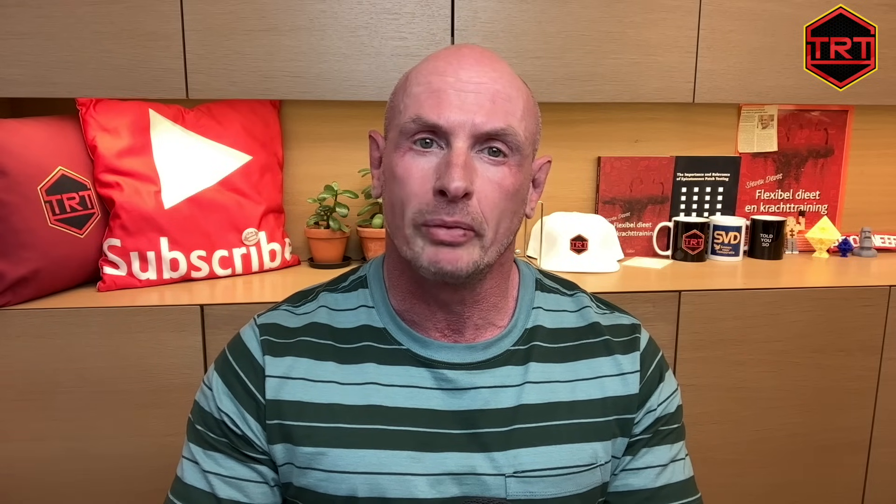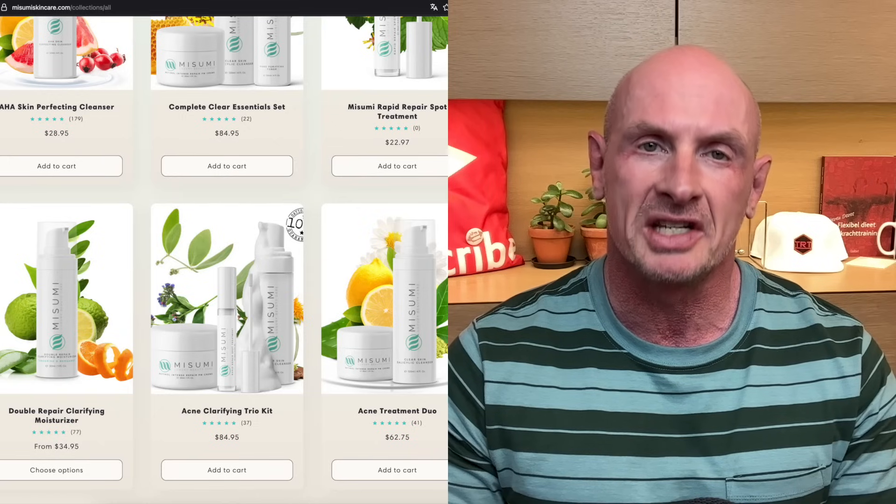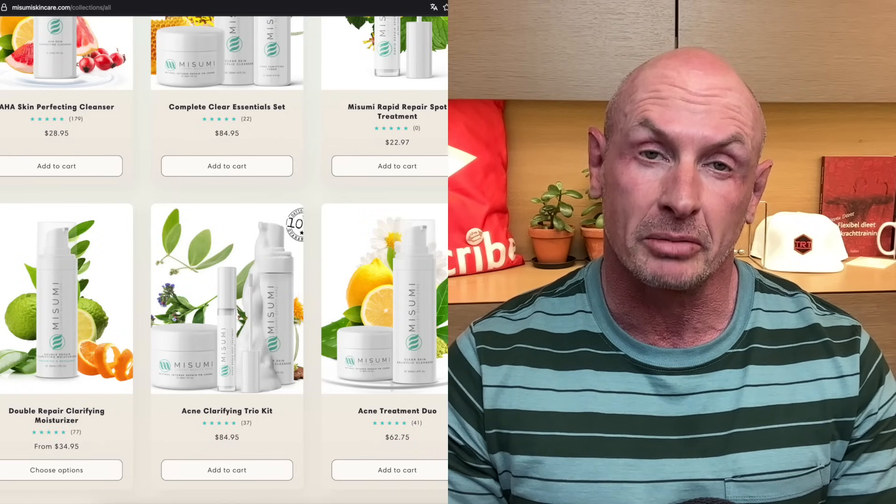For sun protection, use a non-comedogenic sunscreen daily, as TRT can make your skin more sensitive to sun damage, which can worsen acne scars. In the description of this video, you will find a link to Mizumi Skincare, a brand I can recommend for all TRT and acne-related skin problems.